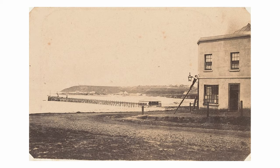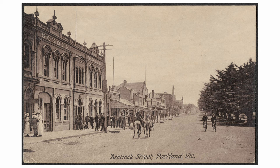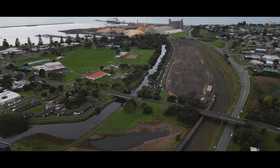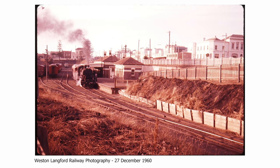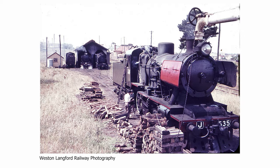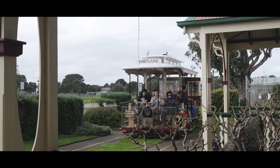Portland is a town rich in maritime history with one of the deepest natural ports in Australia, seeing a large amount of wood chips, steel, and grain transported to and from here. It once boasted a large railway, although nowadays only a few trains a week visit this western port.